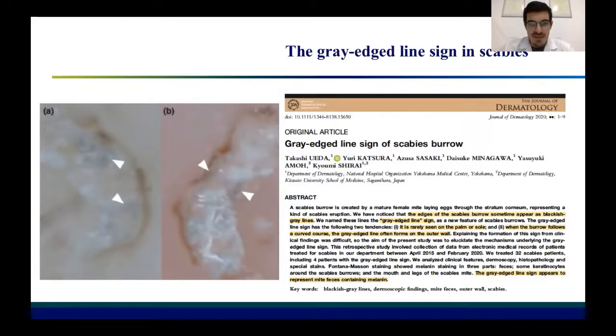It is rarely seen on palms and soles, and when the burrow has a curved course, the grey-edged line forms the outer wall of this sign. In this paper, Ueta and collaborators discuss the correspondence between this grey-edged line sign and the pigmented melanin inside the fissures of the scabies mite.